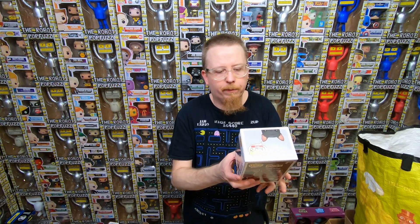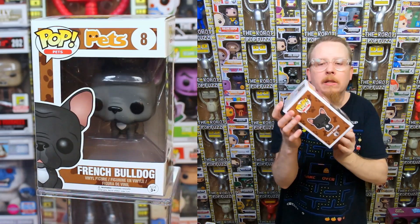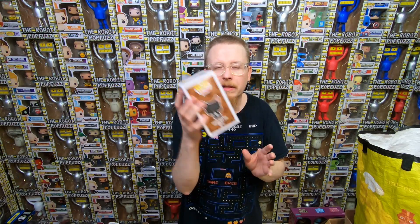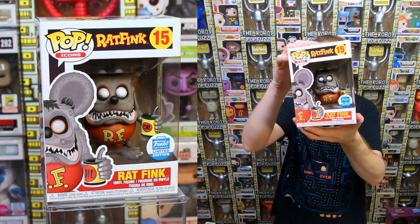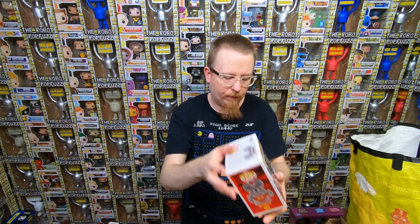We have the French Bulldog from Pets. A lot of the Pets ones he got were the Japanese release - it's the same as the American version but for the Japanese market they put a sticker on the bottom. I think he got an opportunity to buy a bunch from someone who imports from Japan. The Pets are kind of hard to get, they're kind of rare. We also have the Beagle from Pets - again the Japanese version. And we have a Funko Shop exclusive Rat Fink, the gray one - I actually think I need this one. It came out in January and I need it, so it's going into my collection.